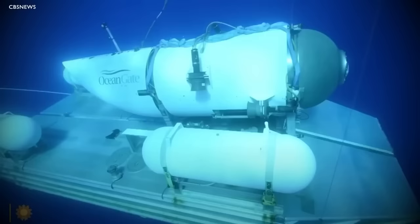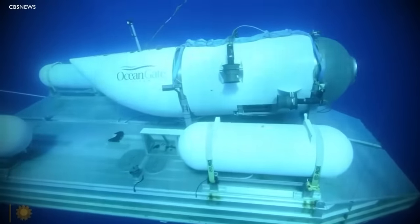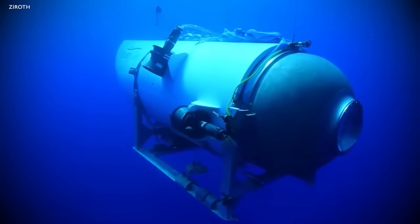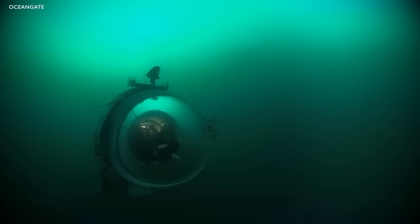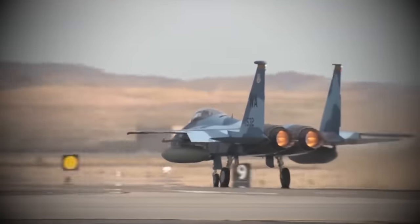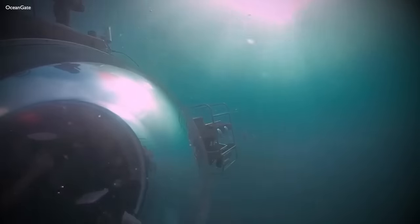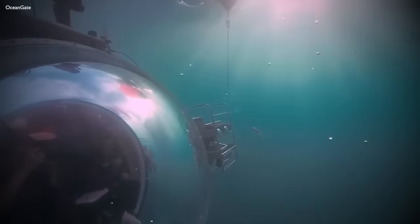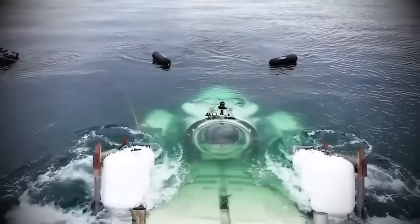However, it's important to note that there were concerns raised about the Titan submersible prior to the tragic incident. A submersible expert, Stanley, had noticed something wrong with the vessel when loud noises were heard during a dive in 2019. He suspected defects in the vessel and had sent an email to Rush about his concerns. The expedition was led by Stockton Rush, the CEO of OceanGate, who also served as one of the pilots of the Titan. Rush, a visionary in the field of ocean exploration, was deeply involved in the design and operation of the Titan.